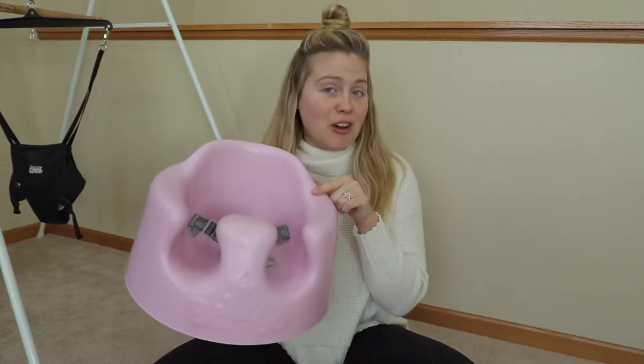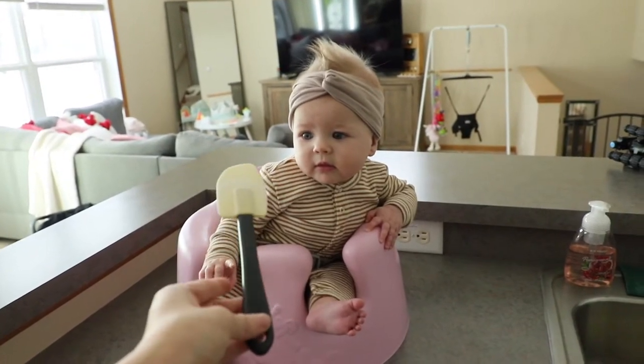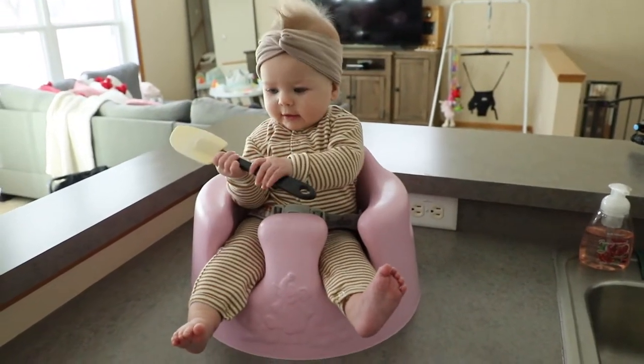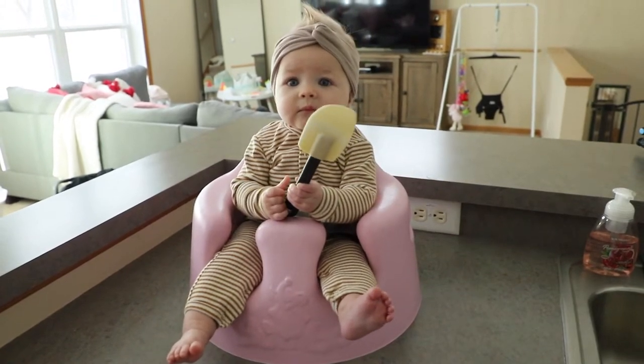Speaking of the kitchen, I would highly recommend this Bumbo seat. It comes in a variety of colors and it's been really great. I typically keep it in the kitchen with me because I spend a lot of time cooking and preparing meals. I keep it right on the counter. I love that it buckles her in — she's kind of a wild woman — and she's really entertained. It also helps her build core strength and learn how to sit up on her own.